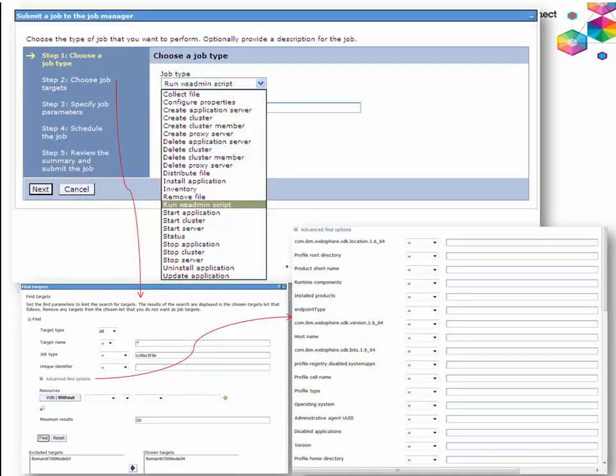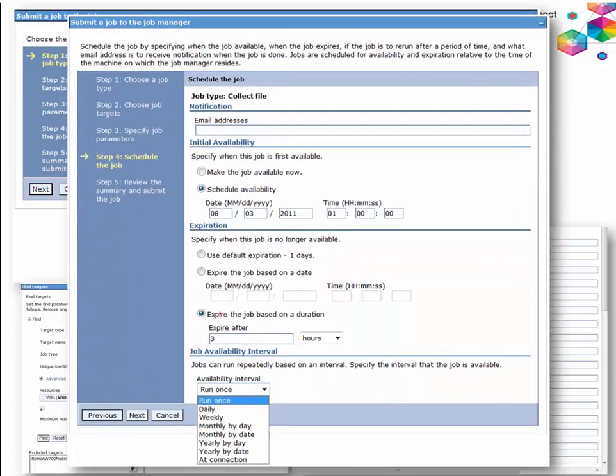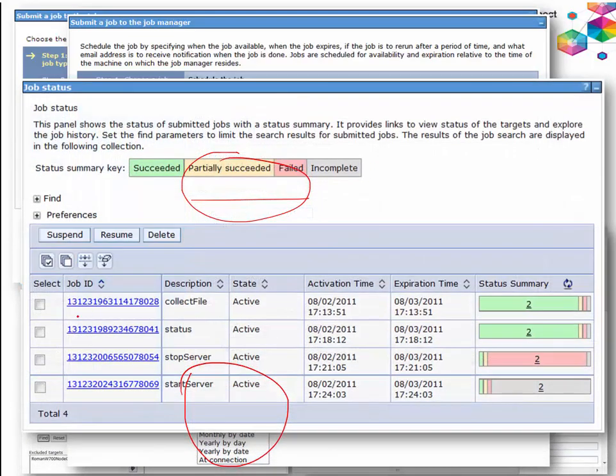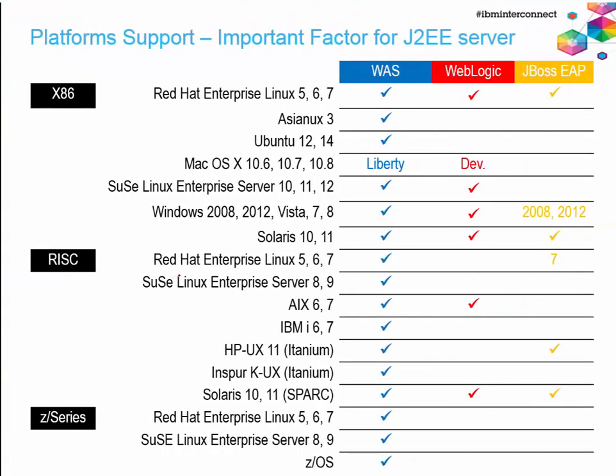The job manager can schedule and manage administrative commands across multiple WebSphere cells and standalone servers including Liberty profile. You can run commands via GUI or script, schedule them periodically, set expiration, and monitor execution — how many completed, successful, or unsuccessful. You can suspend, resume, or delete jobs. It's a very powerful asynchronous management capability for large distributed clusters or standalone servers.